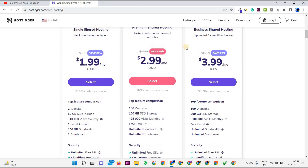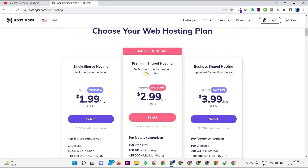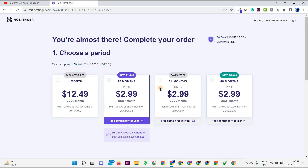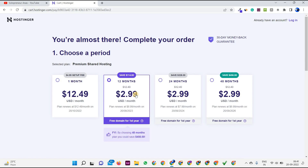First, choose your plan — cloud, WordPress, or any type of hosting. I'm going with the Premium Shared hosting plan. Now you have to choose a period: one month is available but very costly. You can choose 12, 24, or 48 months. I personally recommend going at least 12 months. The more months you choose, the more benefit you get — you save $114 at 24 months, $228 at 36 months, and $456 at 48 months.